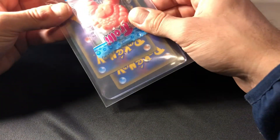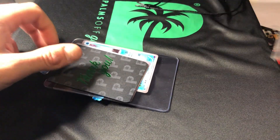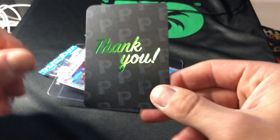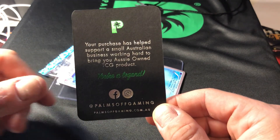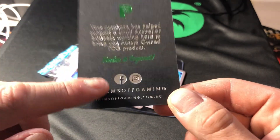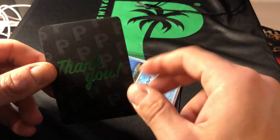This is the first time I've purchased from Palms Off Gaming. I've seen them around for a while and I've been pretty interested in what they've got to offer. Their thank you card reads: 'Your purchases help support a small Australian business working hard to bring you Aussie-owned TCG product — you're a legend.' Their website is palmsoffgaming.com.au and they've got Facebook and Instagram as well — I'll have both linked in my description, so please go and have a look and support them.